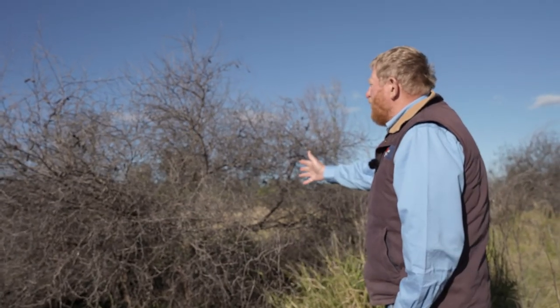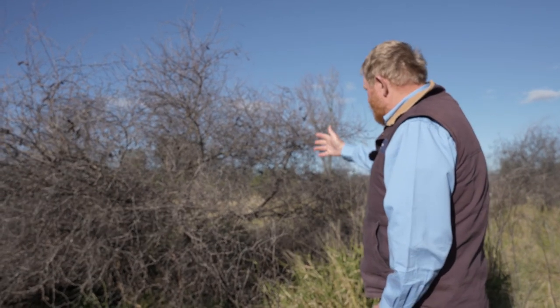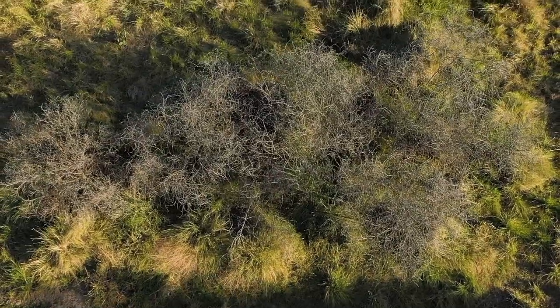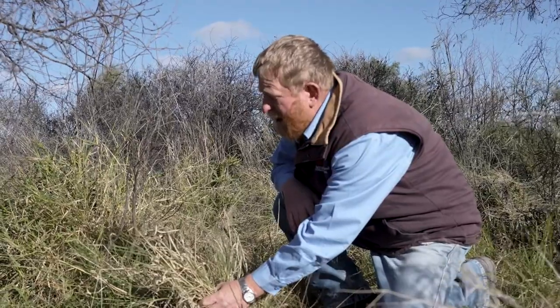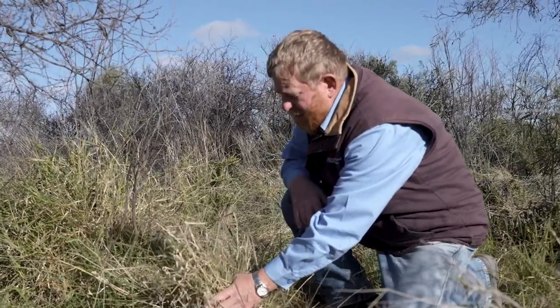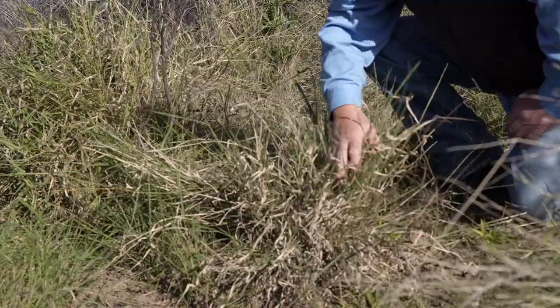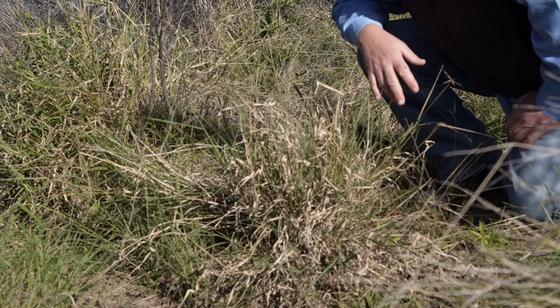This is the bush that was killed — that we treated last year. As you can see, it's well and truly started to die, and you can see how underneath, the grasses are starting to return. We have here an example of Mitchell grass which is starting to regenerate now that we've got the canopy opened up a bit. This is what we hope to encourage more of over the next couple of years.